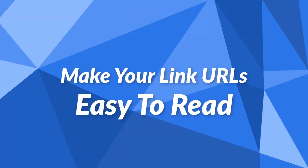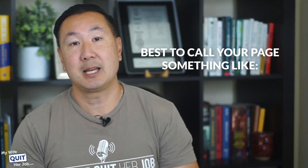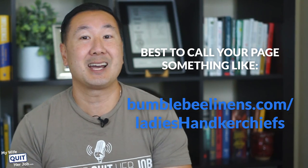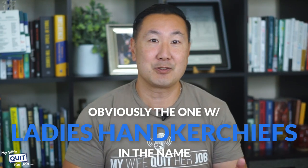The next thing you need to do is make your link URLs easy to read. The actual product links for each of your pages are important as well, and you need to make them as readable as possible. For example, it's best to set your URL as bumblebeelinens.com/ladies-handkerchiefs. By default, many URLs are unoptimized. If you're a robot trying to crawl through a website, which of these sites would you think is more relevant for ladies' handkerchiefs? It's obviously the one with 'ladies handkerchiefs' in the name.